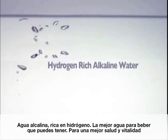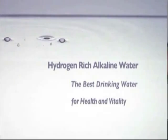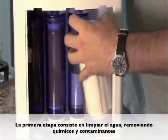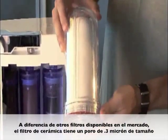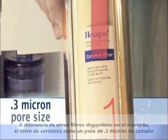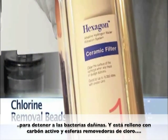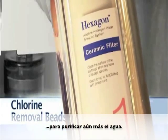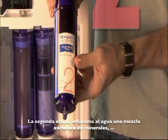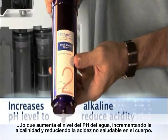Hydrogen-rich alkaline water — the best drinking water you can have for health and vitality. The first stage begins by cleaning the water, removing chemicals and contaminants. Unlike other filters available on the market, the ceramic filter has a 0.3 micron pore size to stop harmful bacteria, and is filled with activated carbon and chlorine removal beads to further purify the water. The second stage infuses a proprietary blend of minerals into the water and increases alkaline pH level to reduce unhealthy acidity in the body.